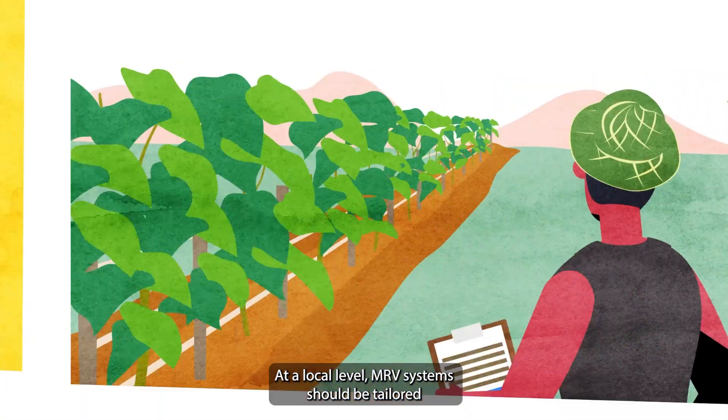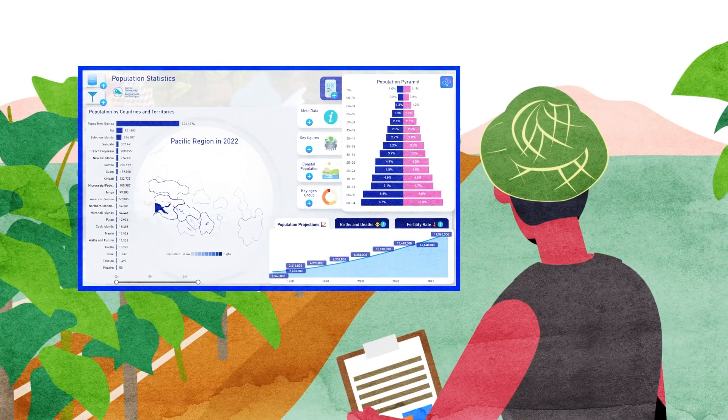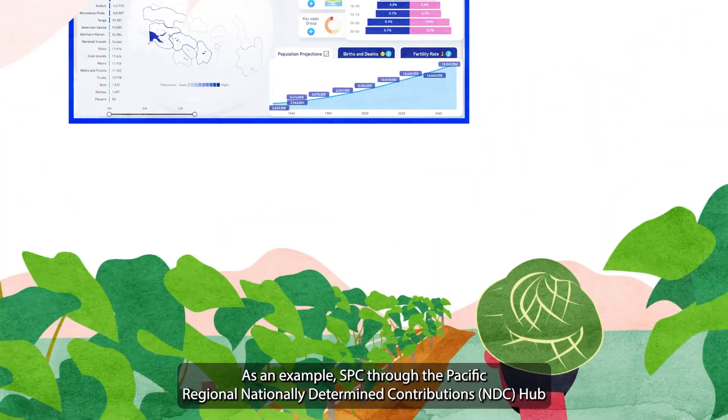At a local level, MRV systems should be tailored to the specific capacities of the communities. They should be user-friendly and able to securely store all data.